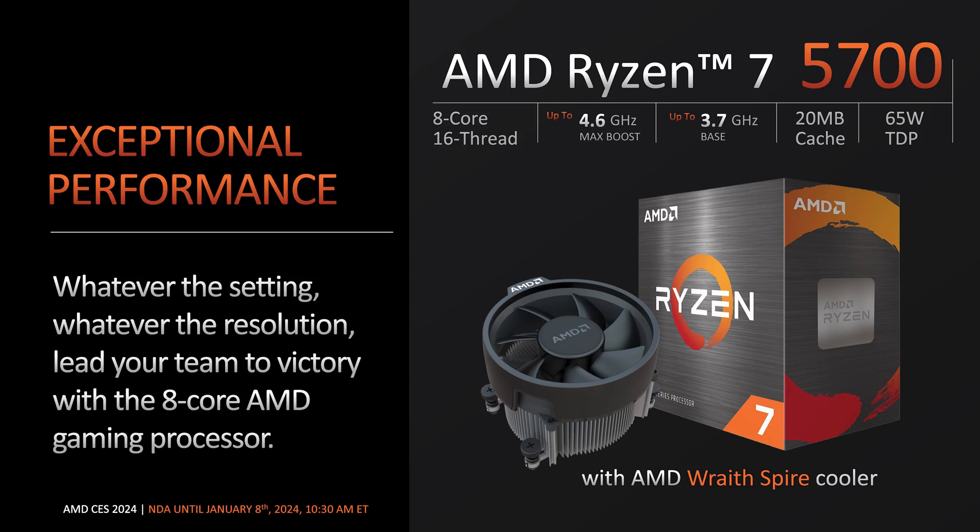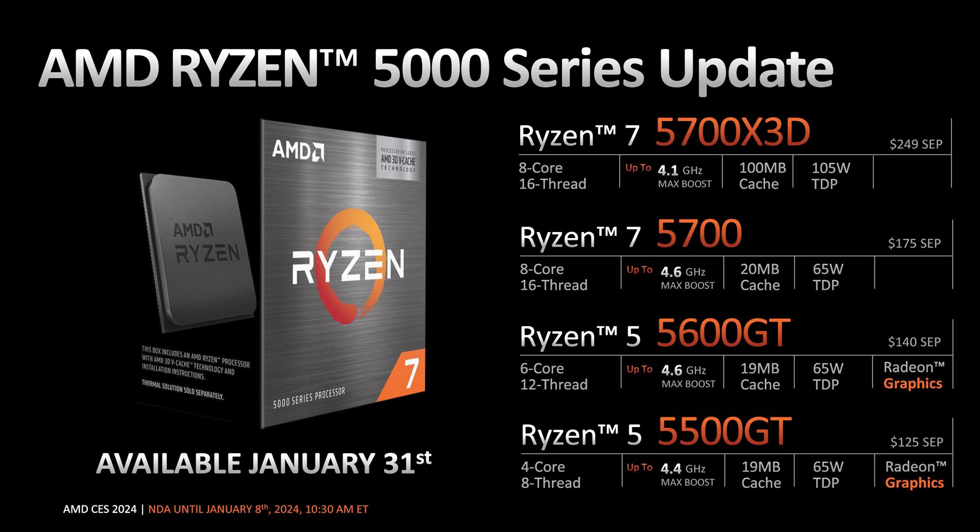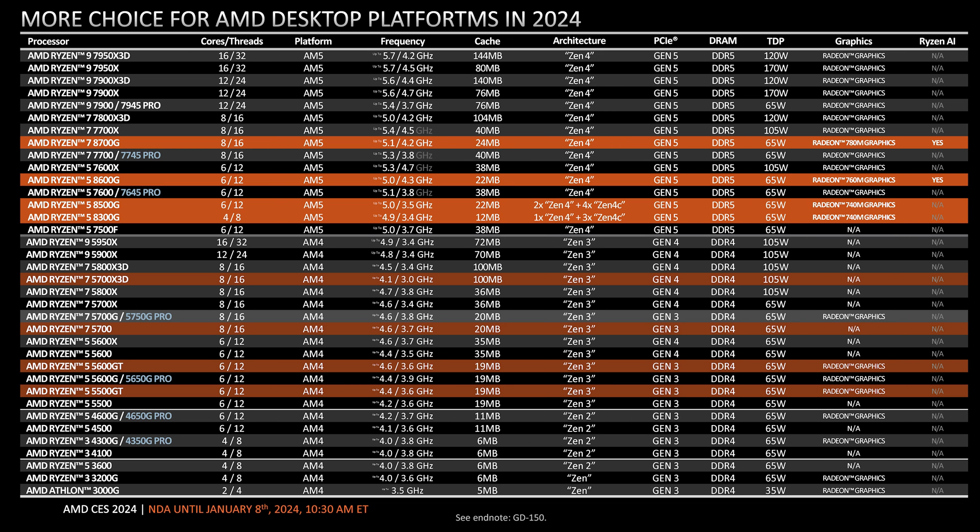We also get a 5700 with an included CPU cooler, a 5600GT — basically an upgraded GPU on the 5600G — and the same for the 5500GT. Here's the full list of all the chips that AMD seems to make or support right now. Feel free to pause if you want to look through the list.